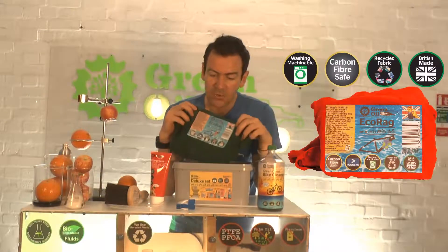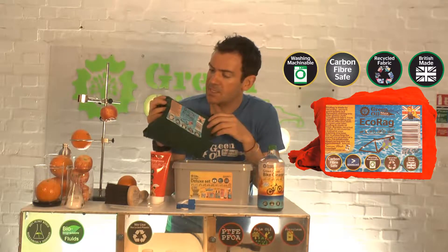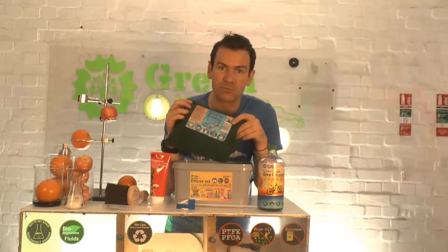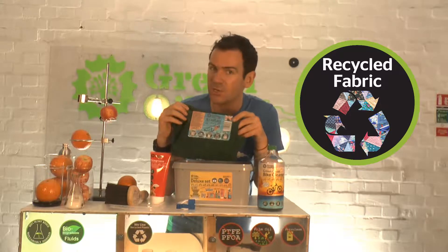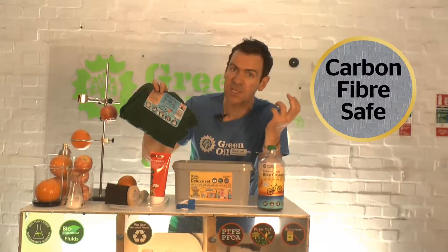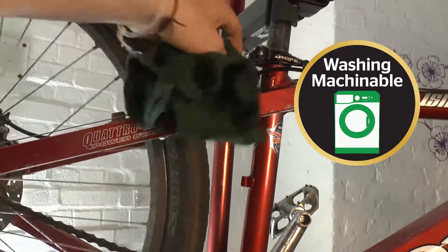Next up we have Eco Rag. Now this is a great product. It is made from reclaimed clothing. When you take clothing to the charity shop, if it's ripped or significantly damaged, they can't sell it. We use some of that clothing to make our Eco Rags. It's always carbon fibre safe and safe on any paintwork as well.